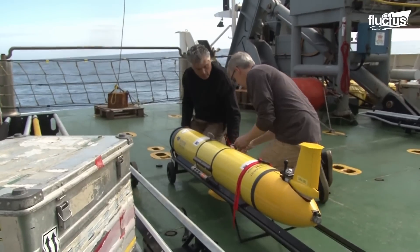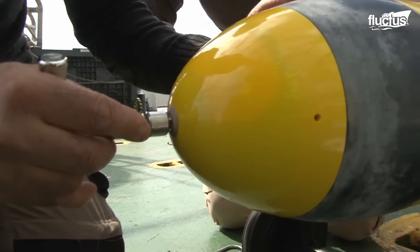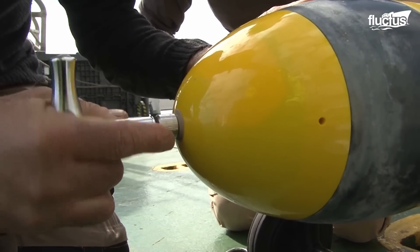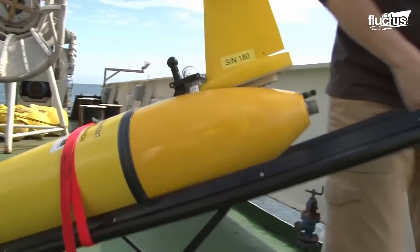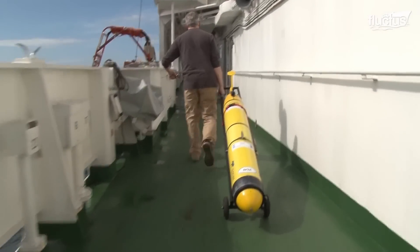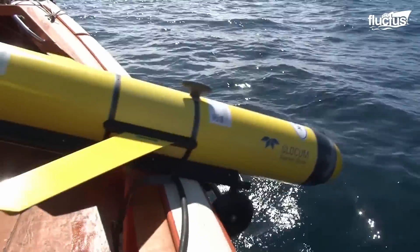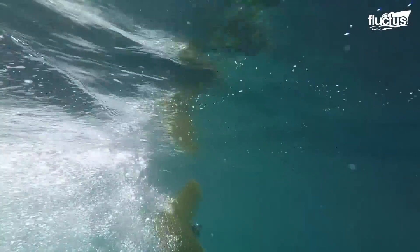CMRE's Slocum Electric Glider is an autonomous underwater vehicle designed for long-term oceanographic expeditions. It is outfitted with sensors that collect a wide range of data, including temperature, salinity, and currents over extended durations and distances. The glider works by altering its buoyancy to glide through the water in a sawtooth pattern, conserving energy and allowing for extended deployment.